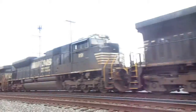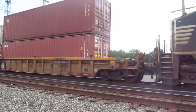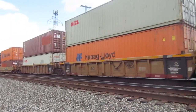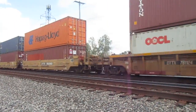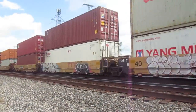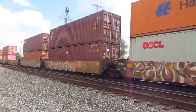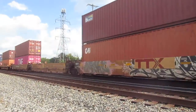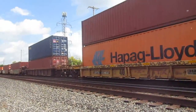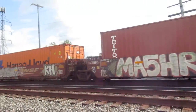Here it comes! Here we go. And pass. This is just...